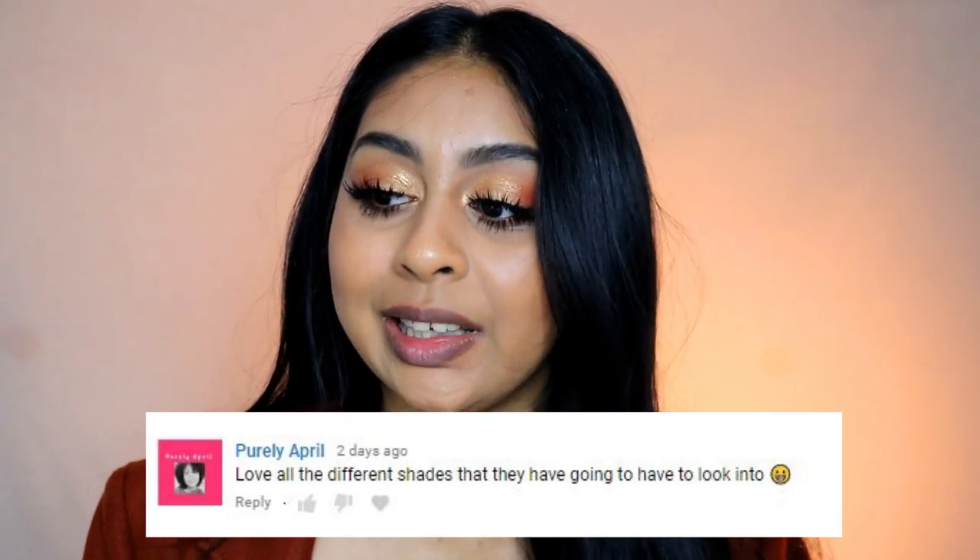I am wearing a coat from Primark by the way because I'm a bit chilly, but anyways, before we go into the video I'm going to do my post notification shout-out, and today's one goes to Purely April — so thank you so much for your comment!